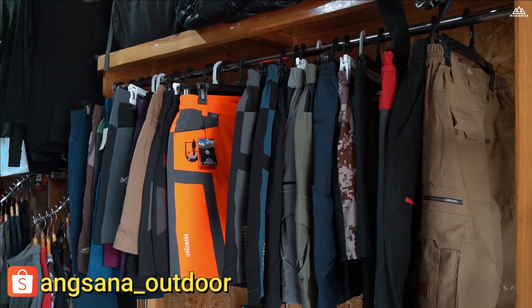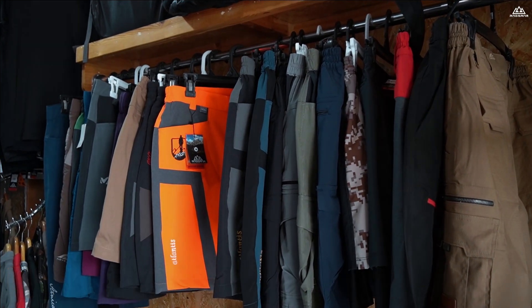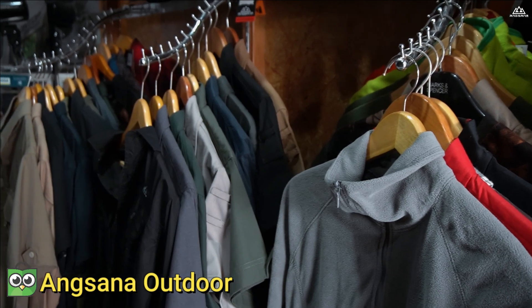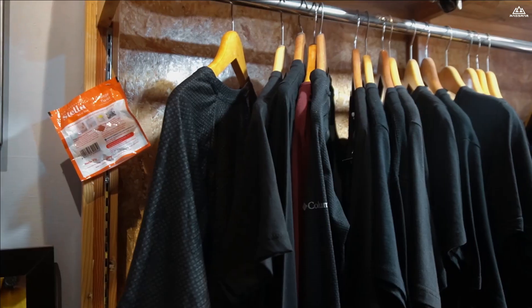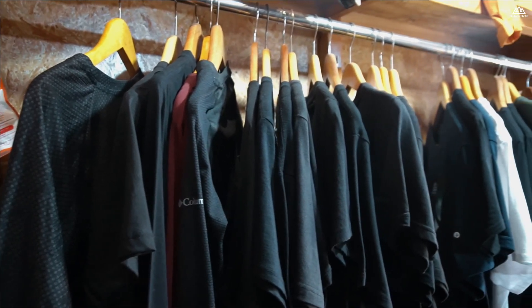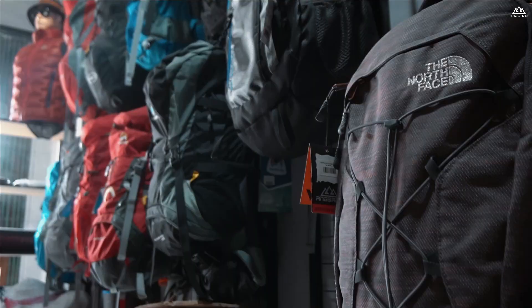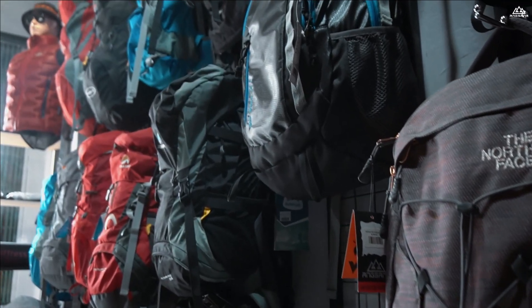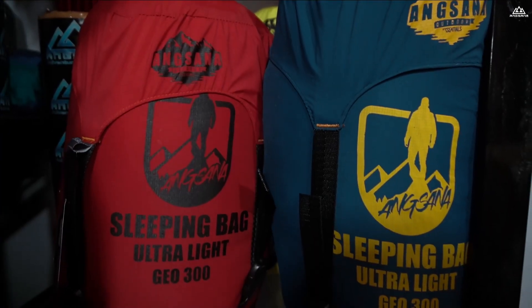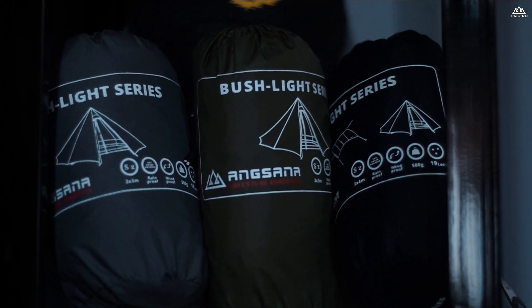Seperti celana khusus untuk kegiatan outdoor, lalu ada juga pakaian seperti baju, ada juga jaket, ada kemeja, ada base layer. Lalu ada pelengkap-pelengkap lainnya yang memang dibutuhkan untuk kegiatan outdoor. Kita juga ada produk tas, ada produk-produk khusus seperti sleeping bag, seperti flash seat, konsep ultralight.